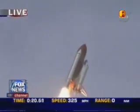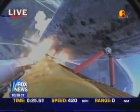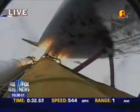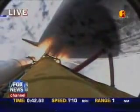Houston now controlling. Roll program. Roger roll, Discovery. Discovery's roll maneuver is complete. Discovery is now in a head-down position, on track for its flight to the International Space Station. Discovery is seven miles downrange at an altitude of two statute miles, flying at 600 miles per hour. Discovery's engines are throttling down as the orbiter passes through the area of maximum pressure on the vehicle.